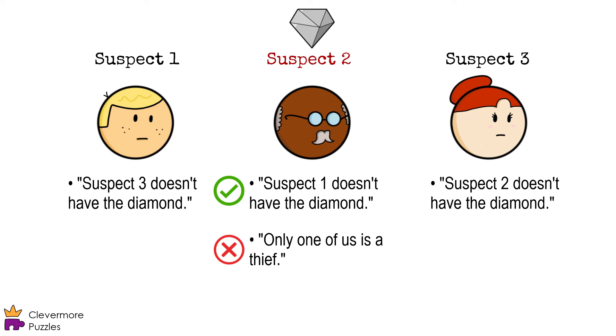There must be more than one thief. Again, we know thieves have to be telling a lie, and between suspects one and three, only three is telling a lie. So, suspects two and three must be the thieves, and two has the diamond.